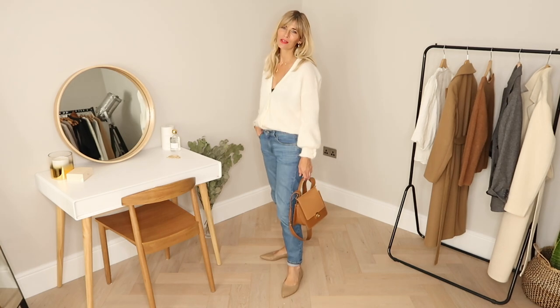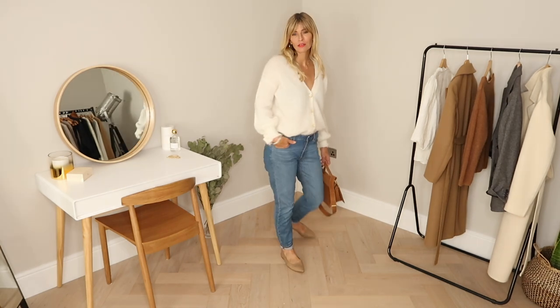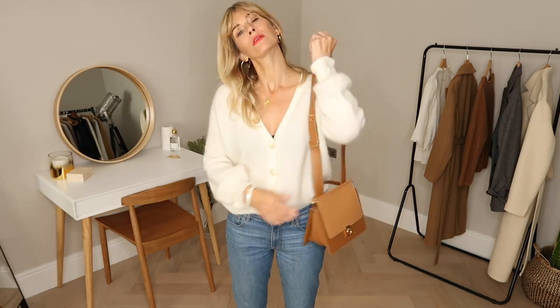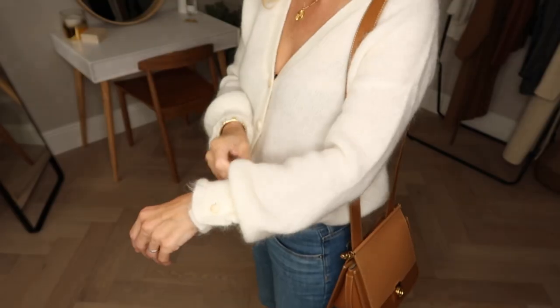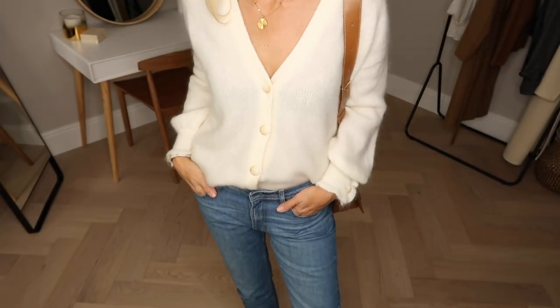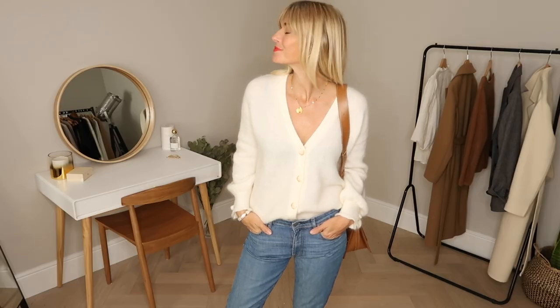Even if cardigans weren't super on trend this fall, I'd definitely be wearing lots anyhow. The key trends are cardigans with a vintage look, open-work details, nostalgic-looking buttons, and even grandad cardigans are having a moment. This version I have is one of my favourite pieces I've bought this season so far, and over the coming months you'll see I can style it with just about anything — a great find.